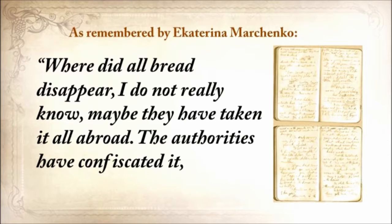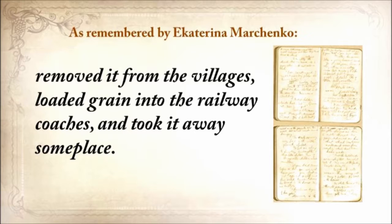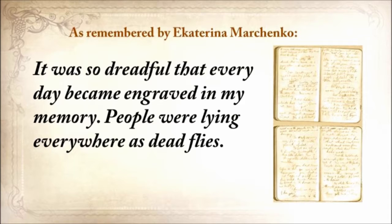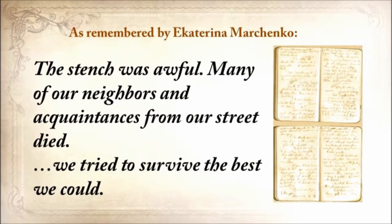Where did all the bread disappear? I did not really know. Maybe they've taken it all abroad. The authorities confiscated it, removed it from the villages, loaded grain into railway coaches and took it away. They searched the houses and taken away everything to the smallest thing. All the vegetable gardens, all the cellars were raked out and everything was taken away. It was so dreadful that every day became engraved in my memory. People were lying everywhere as dead flies. The stench was awful. Many of our neighbors and acquaintances from our street died.